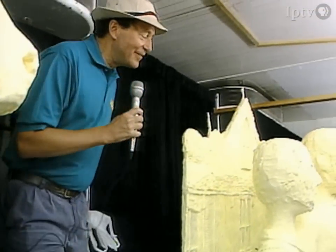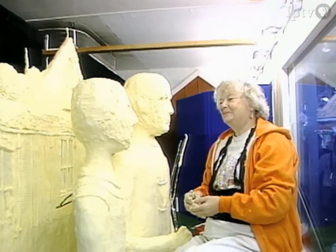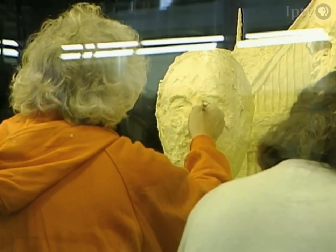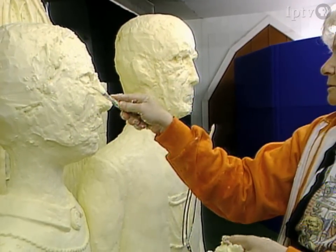Hey Duffy, how you doing? We said we would come back and see how things are going, so I'm going to just sit down and take a look. We've made some progress. I can see the stern expression starting to take shape. That must be fun to try to get the personalities of the characters that Grant Wood captured so well.